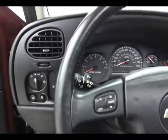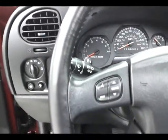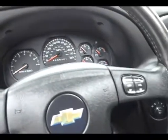Cruise control, steering wheel-mounted audio controls, and controls for the driver information system. Full gauges that are very easy to read.